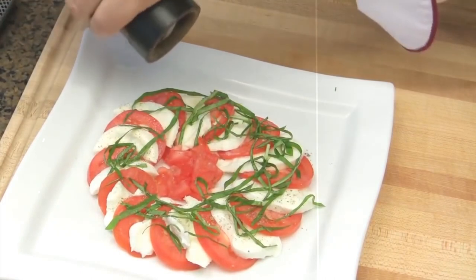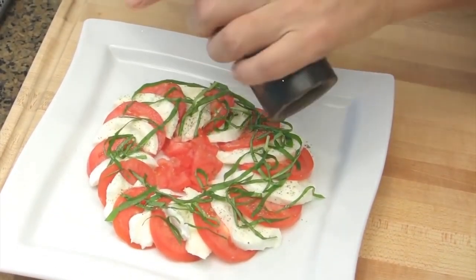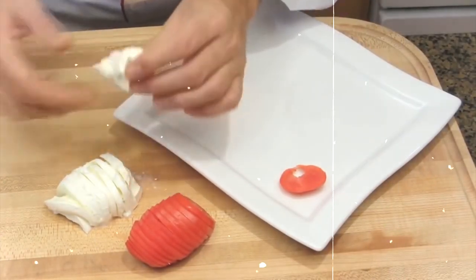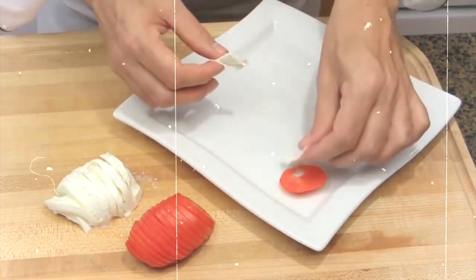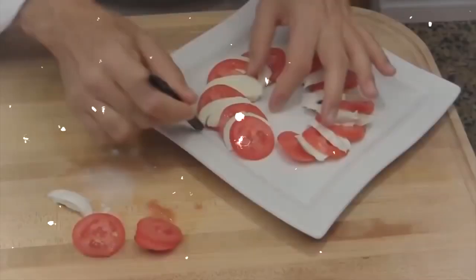14. Caprese Salad. A classic Italian dish, Caprese salad is light and refreshing. Arrange slices of tomatoes, fresh mozzarella, and basil leaves on a plate. Drizzle with balsamic glaze and season with salt and pepper. This flavorful salad comes in at approximately 200 calories.